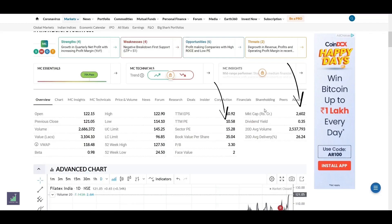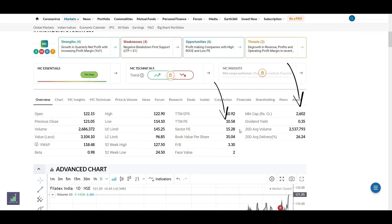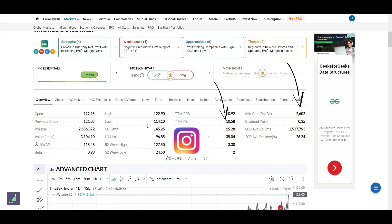The market capital is around 2,600 crores while the sector price to earnings is around 15. For more such content, follow Youthvesting — the link is given in the description below.